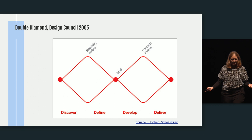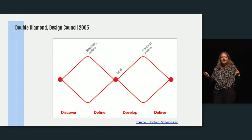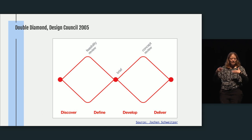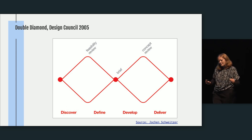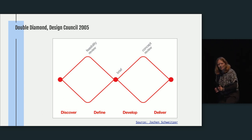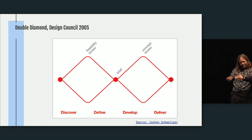Then there's the famous double diamond, which captures the divergent and convergent nature of design thinking. In the first diamond, we diverge when we empathize and go into the world of our customers, then converge when we define what we've seen. In the second diamond, we diverge when we ideate, then converge again when we prototype and test.